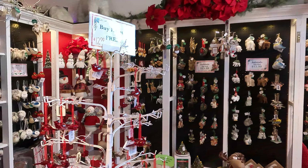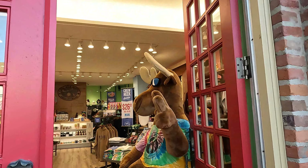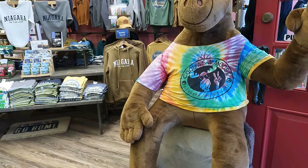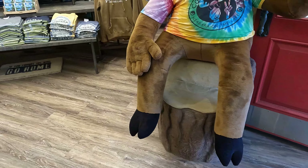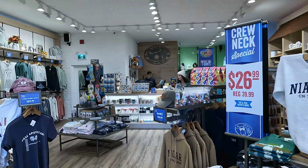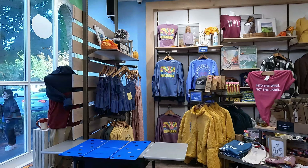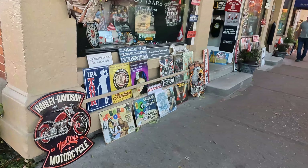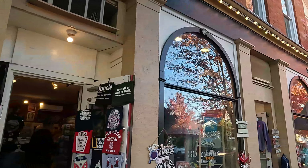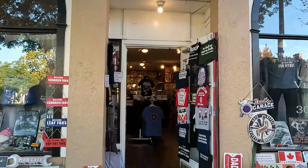We are going to the Cows souvenir store, and you can see there is a very cute moose — looking quite cute. This is a souvenir shop where you can buy Niagara-on-the-Lake t-shirts, socks, and gifts for kids and adults. There is also another antique store called Versions — it is a 30-year-old store and there are many antique items, which is quite amazing.